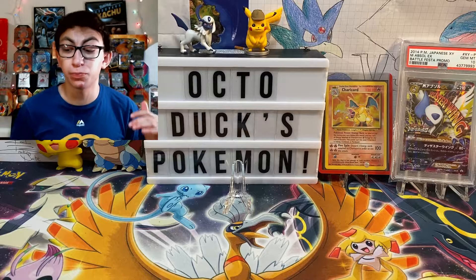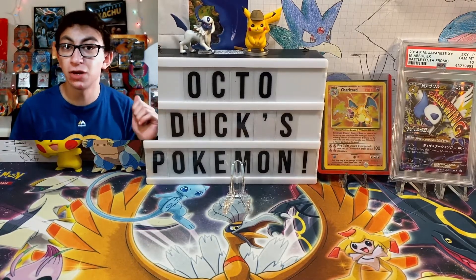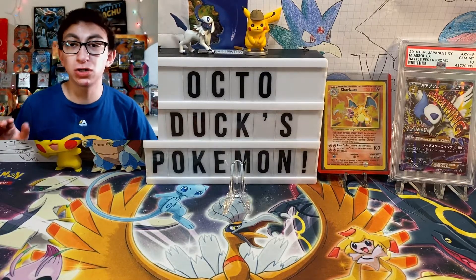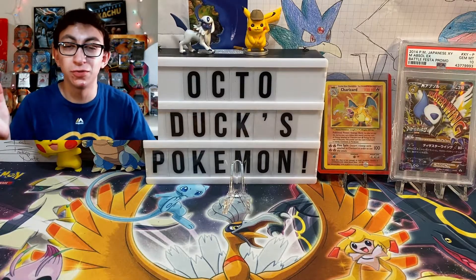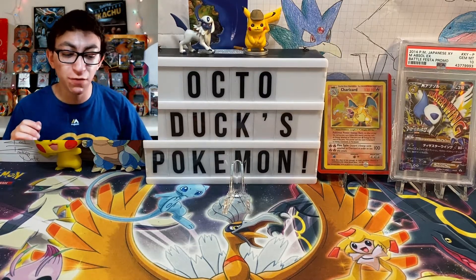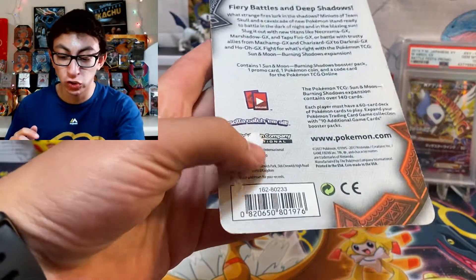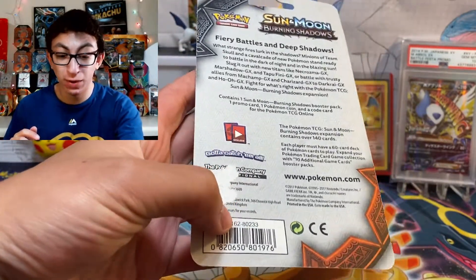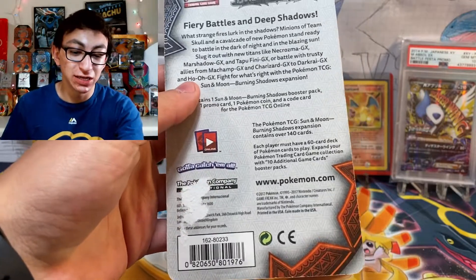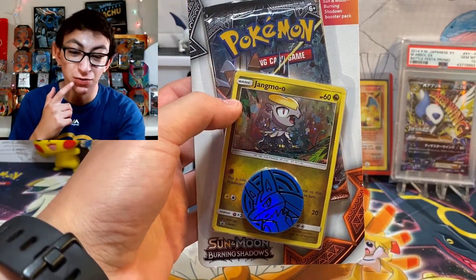Then I went to Target. I already told you about the little sealed collection thing I got. We might be opening one thing from it — this checkline blister of Burning Shadows — because there's a huge rip in it. Honestly, if it weren't for that rip, I would have kept it sealed. I still might. I'm not 100% sure. We'll see how this opening goes.